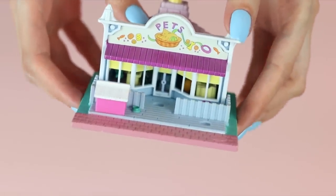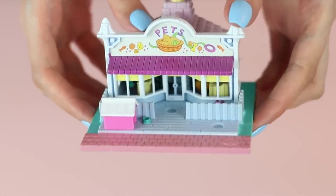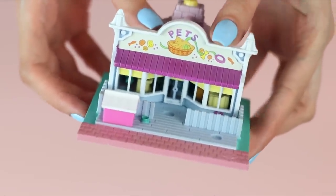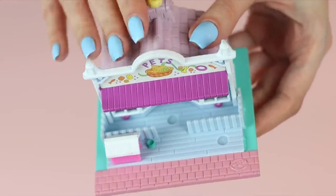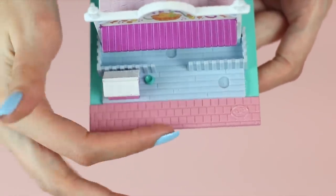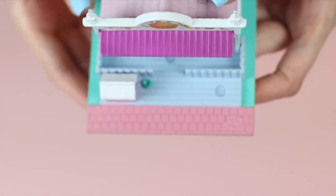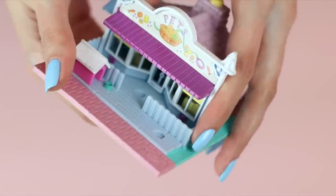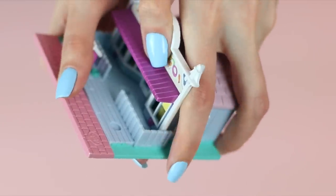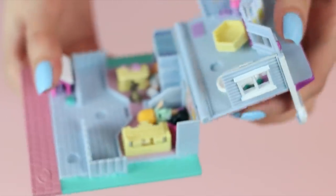I'll get the holiday ones too. So the Pollyville sets that we have — this is the first one I want to show you. This is the Pollyville Pet Shop, produced in 1993. It's got this lovely pink sidewalk and the little Polly logo right here. You can hear a jingle because it's got some pieces inside.